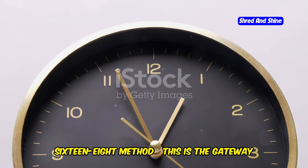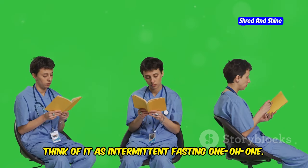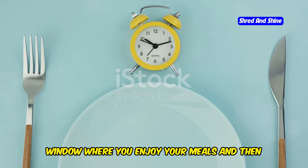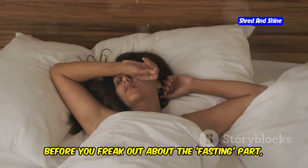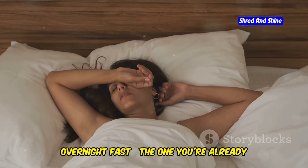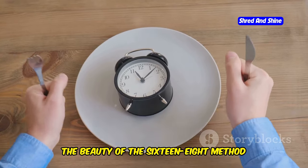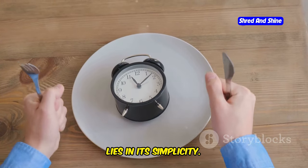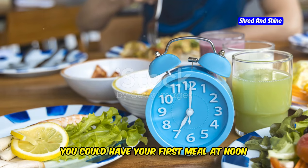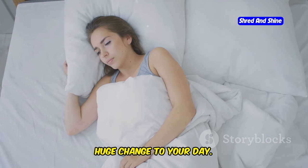Let's kick things off with the 16-8 method. This is the gateway to the incredible world of intermittent fasting, especially for beginners. Think of it as intermittent fasting 101. It's all about finding an eight-hour window where you enjoy your meals and then fasting for the remaining 16 hours. Before you freak out about the fasting part, remember, you're essentially just extending your overnight fast, the one you're already doing while you sleep. It might sound a bit intimidating at first, but trust me, it's a lot easier than you think. The beauty of the 16-8 method lies in its simplicity — you can literally mold it to fit your daily routine. For example, you could have your first meal at noon and your last meal by 8 p.m. This way, you're fasting while you sleep and it doesn't feel like you're making a huge change to your day.